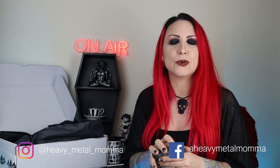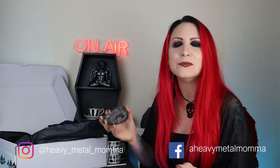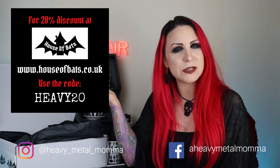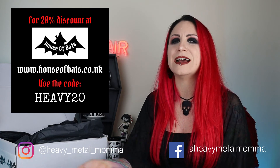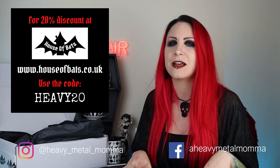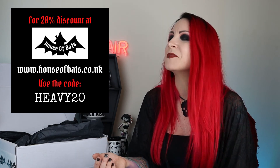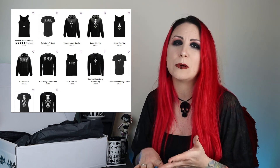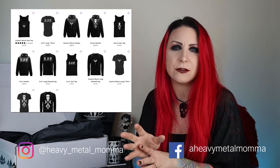The last thing you've been waiting for — the discount code! If you wish to purchase any of these beautiful items, go to the House of Bats website and use the code HEAVY20 — that will get you a 20% discount. My discount codes are always down in the description of the videos. Go check out their page — the jewellery is fabulous, the homeware is fabulous, and they have some beautiful clothing items too: hoodies, vest tops, really beautiful designs like Memento Mori ravens and skulls.